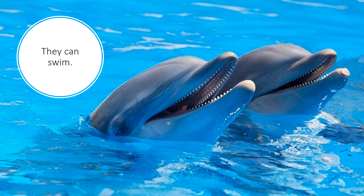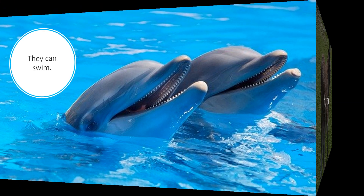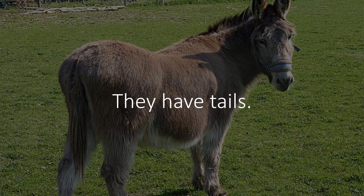Animals can swim. These dolphins are swimming. It would be fun to be swimming with the dolphins. Plants don't swim — they would drown. Animals also have tails. Here you see this donkey, and you can see how nice and furry his tail is. He uses his tail to swat the flies and keep them away. Luckily plants can't do that — flies will just land on them, but actually plants want the flies and bees to land on them, whereas a donkey does not.